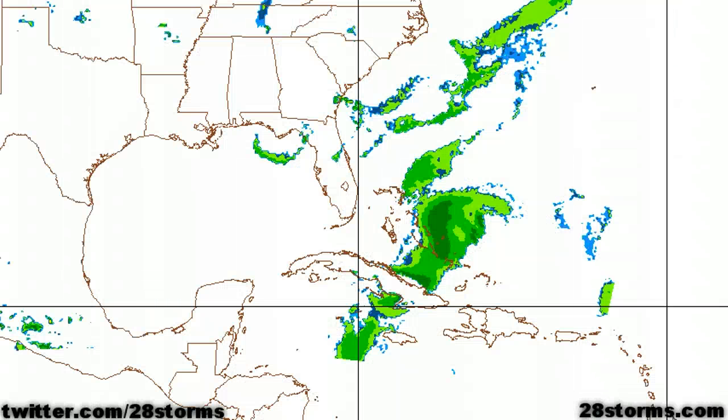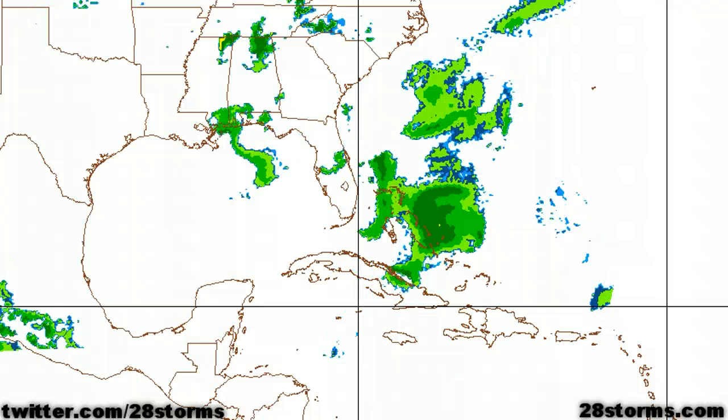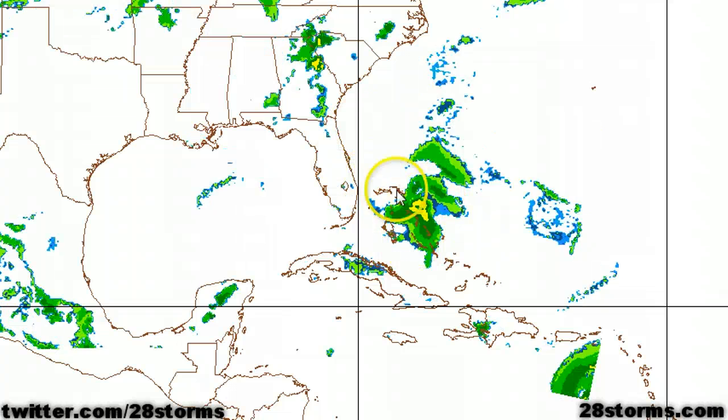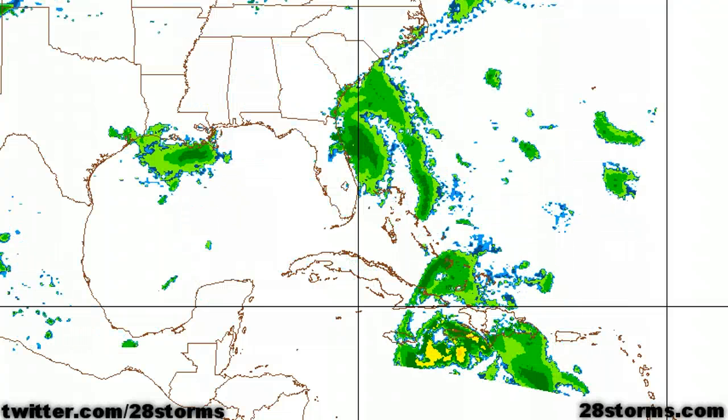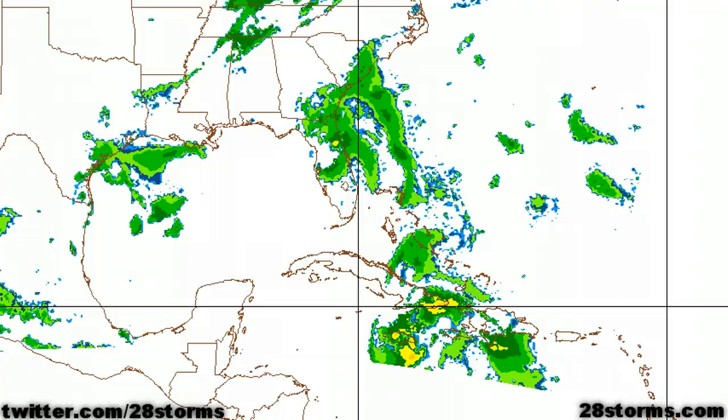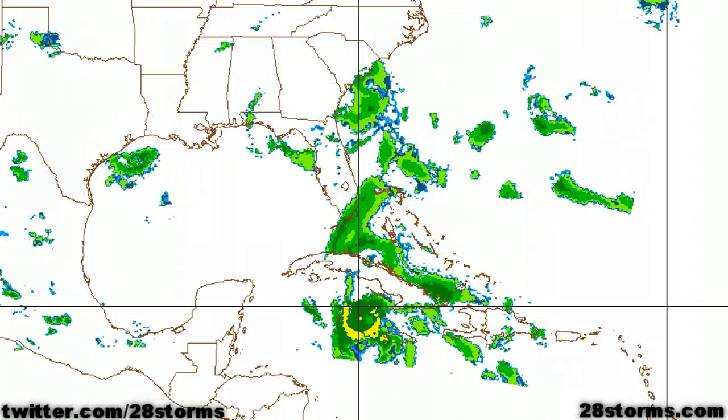The latest 12Z run of the North American model shows us the maximum potential of this system. Although the NAM is not the best of tropical models, it shows added organization over the Bahamas over the next 24 to 36 hours, then continuing more of a northwest track in the general direction of Cape Canaveral. Moving into early Sunday morning, it begins to cross the coastline and then move on into northern Florida.